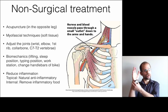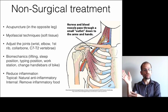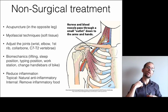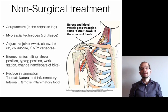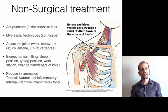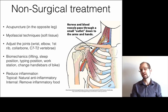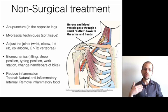We also do soft tissue work around this area — working on the ligaments, muscles, and fascia all the way from the wrist down the elbow, working on the pec minor, the muscles and fascia between the first rib and the collarbone, and the musculature around the back of the neck. Then we can adjust the joints — whether it's the wrist, elbow, first rib, collarbone, or vertebrae — and we look at biomechanics like the way you lift things, your sleep position, typing, work position, and the handlebars of your bike.